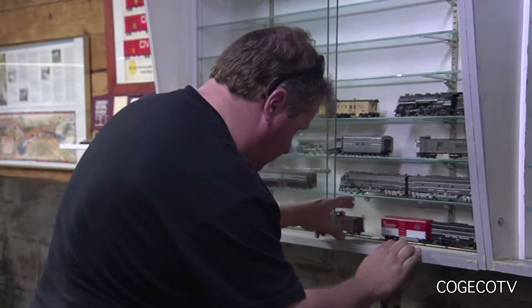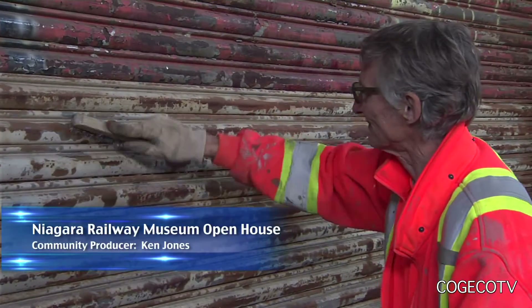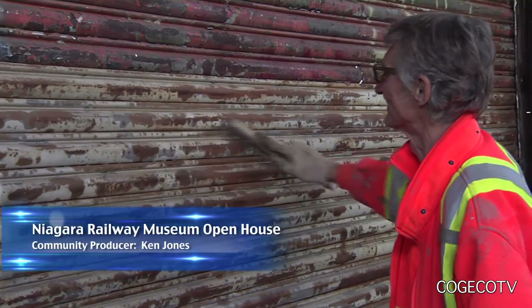It's full steam ahead for members of the Niagara Railway Museum as they're busy setting up displays and doing final touch-ups so they can welcome visitors to their upcoming public open house.